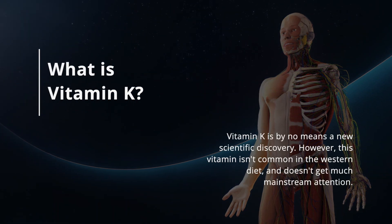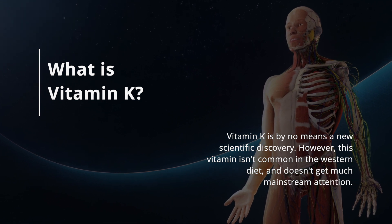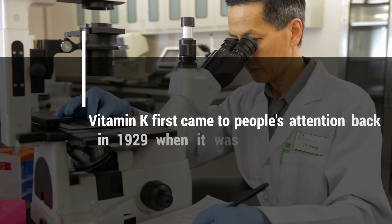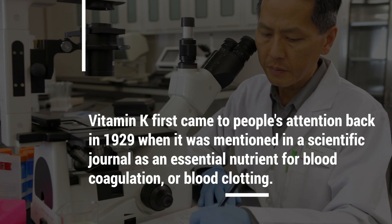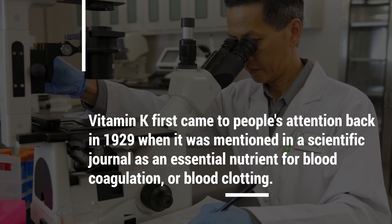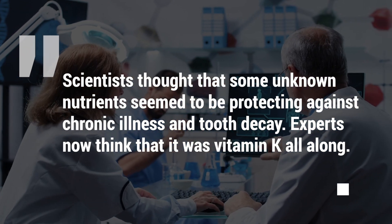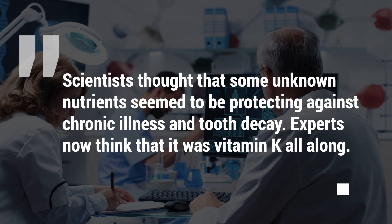So what is vitamin K? Vitamin K is by no means a new scientific discovery. However, this vitamin isn't common in the Western diet and doesn't get much mainstream attention. Vitamin K first came to people's attention back in 1929 when it was mentioned in a scientific journal as an essential nutrient for blood coagulation or blood clotting. Scientists thought that some unknown nutrients seemed to be protecting against chronic illness and tooth decay. Experts now think it was vitamin K all along.